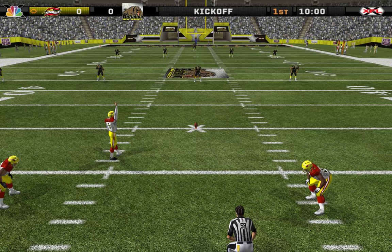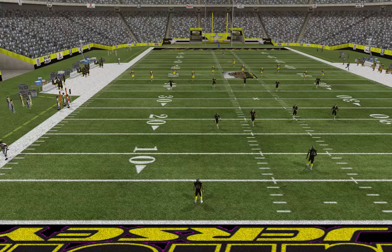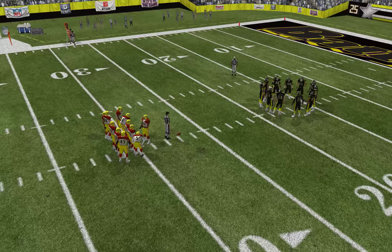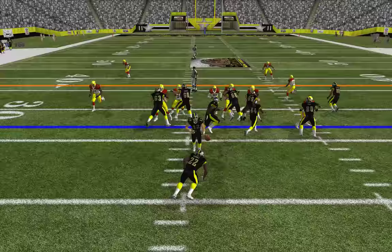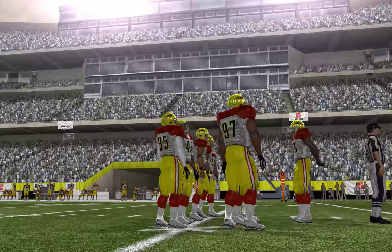Number five is back and ready to put this one in the air. From the three, they're able to get to the 27-yard line. They'll take over at the 27-yard line, first and ten. The visiting team comes out of the nickel, packing a little misdirection. Number 94 is there for the tackle at the 26-yard line.